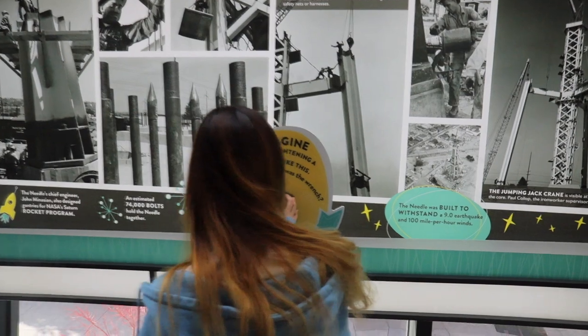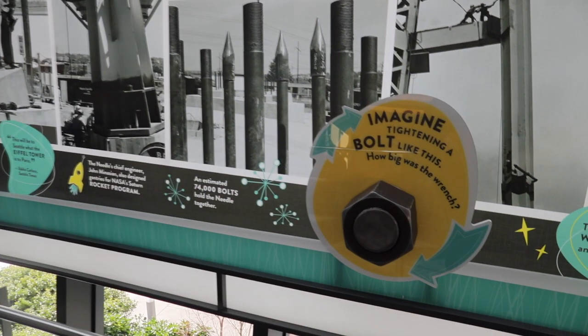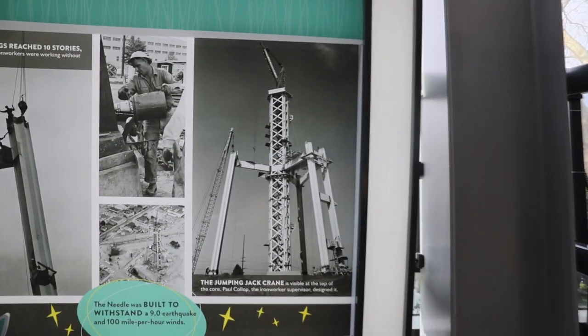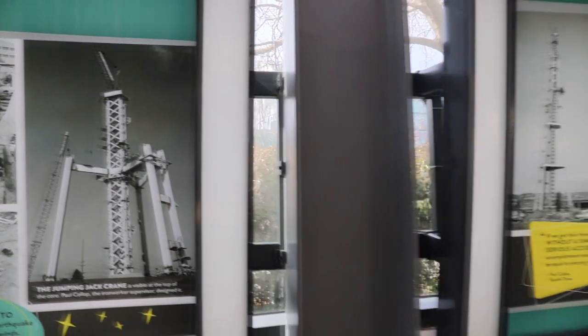The Space Needle is 605 feet tall and 138 feet wide. It weighs 9,550 tons and can withstand winds up to 200 miles per hour, as well as earthquakes of 9.2 magnitude. The top of the Space Needle has 25 lightning rods that help absorb and disperse lightning strikes the structure may receive.